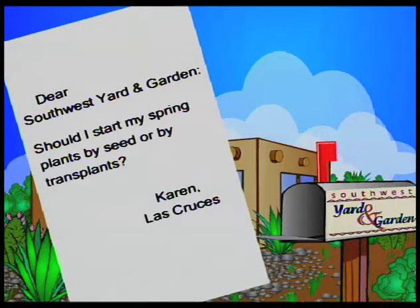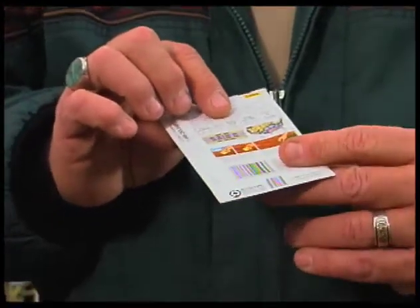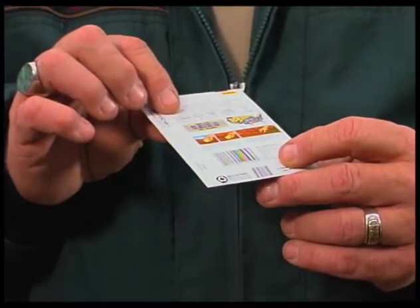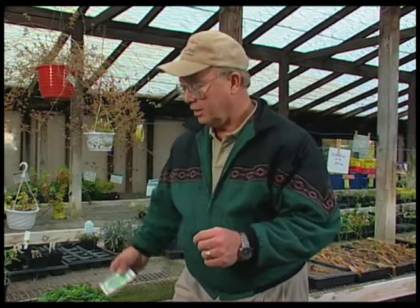Our third letter is from Karen in Las Cruces. She wants to know whether she should start her plants for spring either by seed or by transplant. One of the things about seed is that seed packets give you a lot of information — spacing, how long it takes the plant to grow, and days to germination. This one is about 10 to 14 days to germination from seed, so you're looking at a couple of weeks just waiting for the seed to come up, then letting the plant grow for a few more weeks. It may be 8 to 12 weeks before this particular broccoli might even have a chance of putting any edible heads on it.